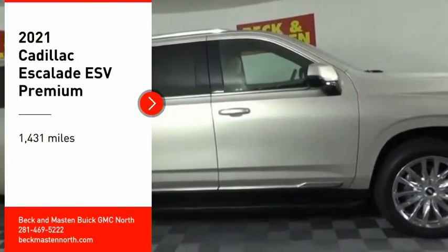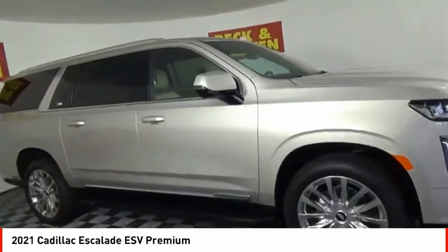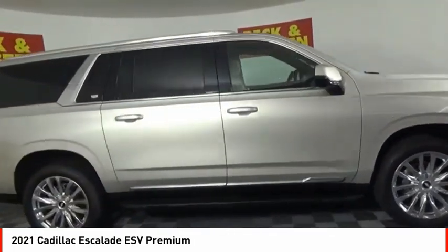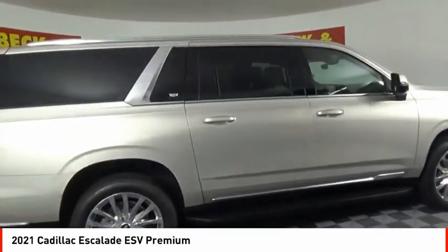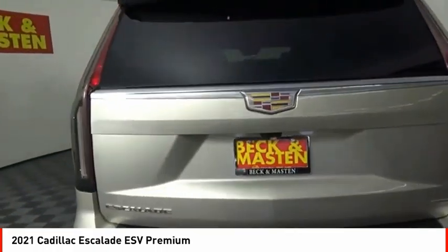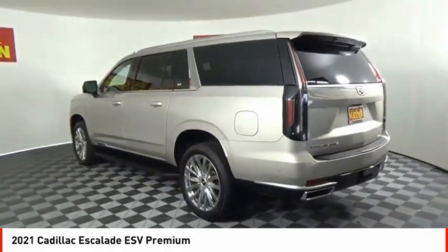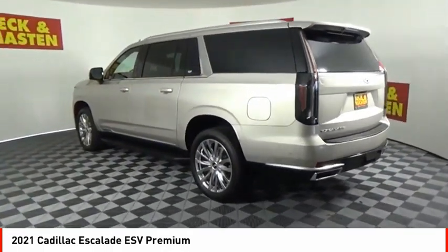Take a ride in the 2021 Escalade ESV. The Cadillac Escalade ESV is a longer version of the Escalade. The ESV is a large, luxurious SUV that delivers performance and style. Classy and powerful, it looks great for a night on the town or can haul everything needed for a weekend getaway.